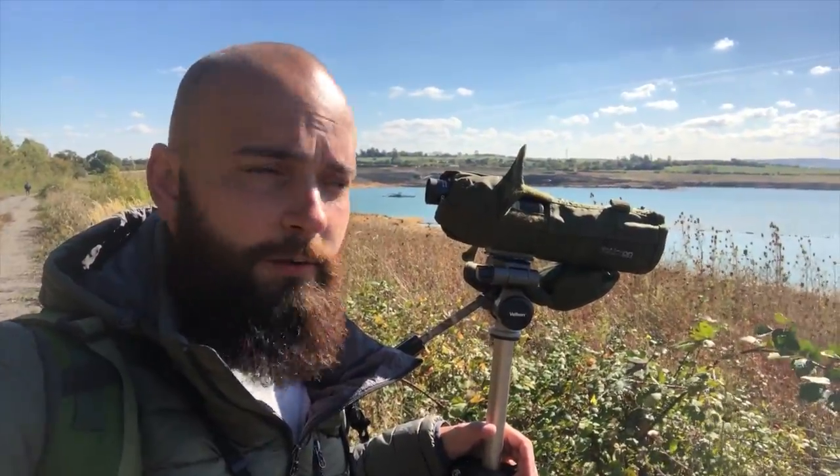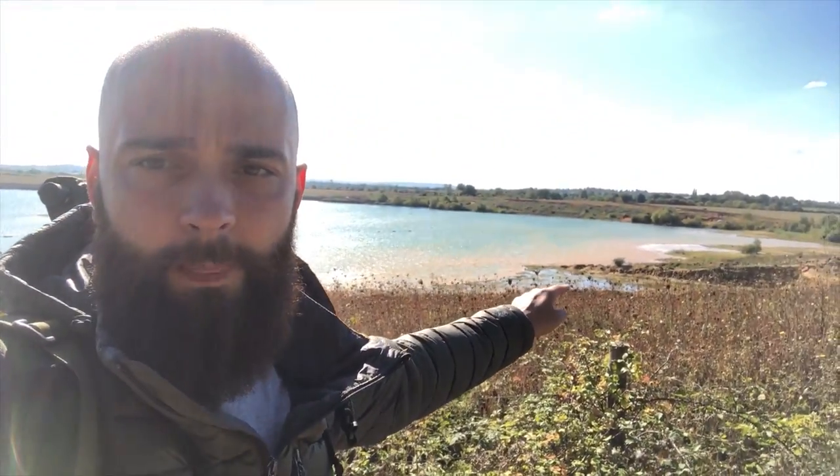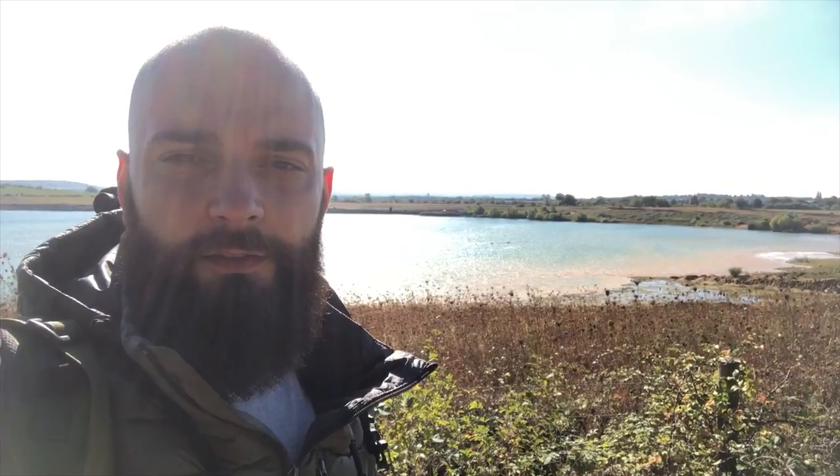I've found the grey phalarope. It's just in this area here where there are some shallows and some gulls that seem to be roosting. You can see from the colour of the water that it's very shallow because you can see the sand underneath the surface. It seems to be both feeding on the surface of the water, occasionally swimming around, but also running around on the sandy mud, feeding on the surface of the sand, almost like any other wader would.